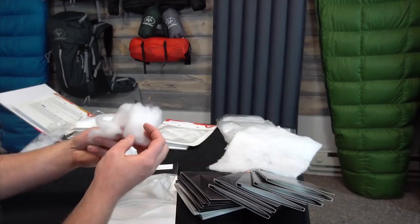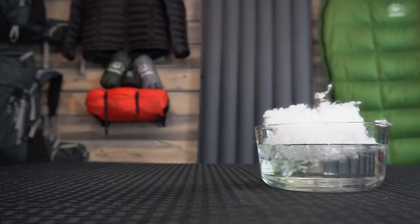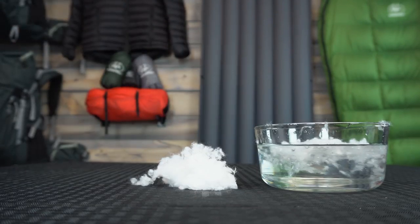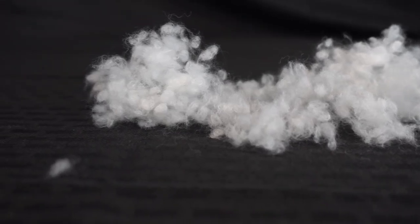We tested every insulation we could find but nothing hit our criteria, so we partnered with a new innovative company to create our own insulation and we didn't stop iterating until we were 100% satisfied. The result is a new unique insulation called Loftec, and it changes everything.